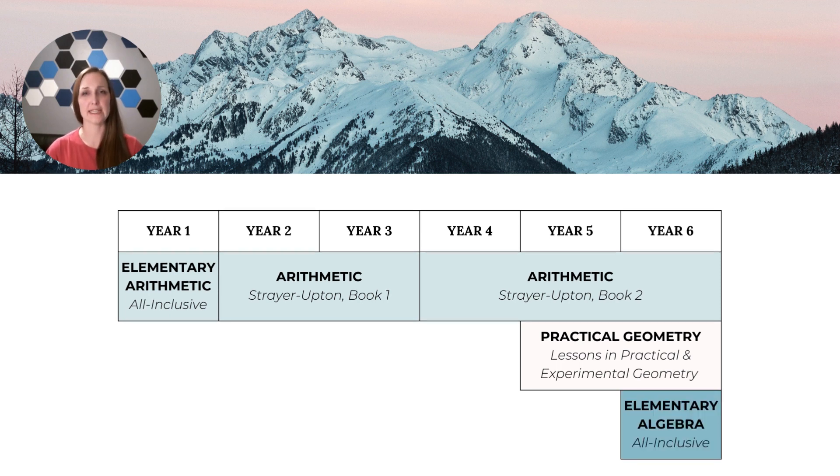In year six, students add a day of elementary algebra and this guide is also all-inclusive. We want our guides to be budget-friendly, which is part of why we chose the Strayer-Upton books — they are not very expensive and you use them across several years. When we looked at elementary algebra, we knew the textbook chosen would only be used for one year and we didn't like that. Students also need to buy a graphing calculator in term three to help lay a foundation for high school algebra and beyond. So to offset that cost, we decided to use public domain algebra books and the books Charlotte Mason used to inform our elementary algebra guide.